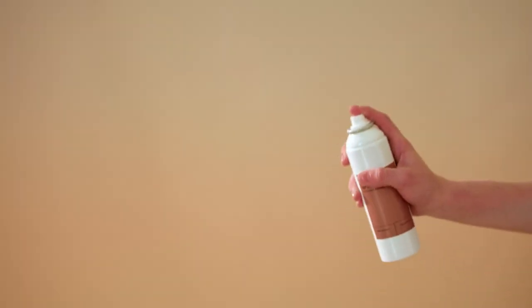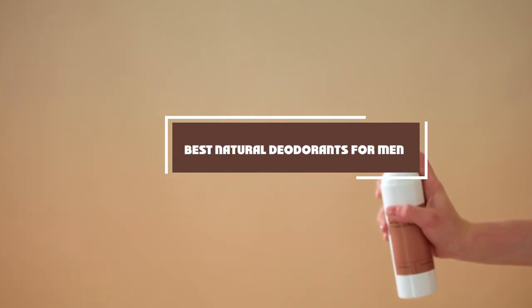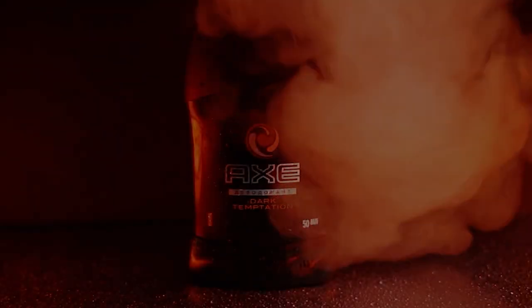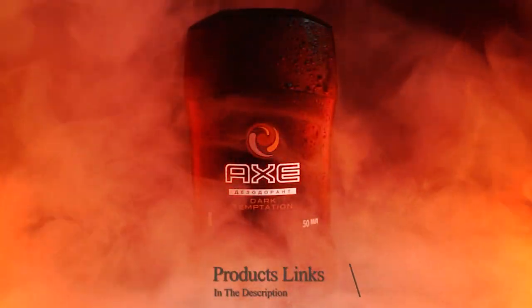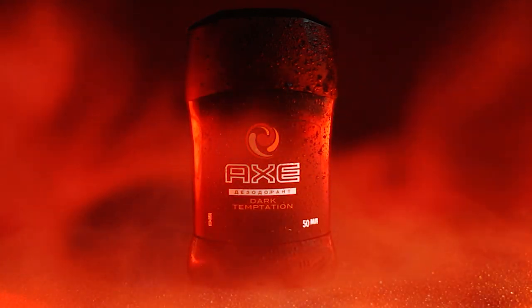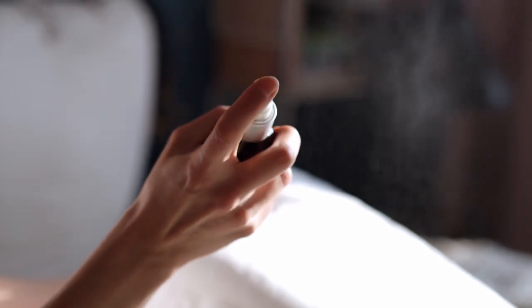Hello guys, in today's video we're gonna check out the best natural deodorants for men this year. I made this list based on my personal opinion, and I've tried to list them based on their price, quality, durability, and many more. To find out more information about these natural deodorants for men, you can check out the description below. If you want to get the best quality natural deodorant for men according to your needs, then watch the video till the end, and then decide to buy.